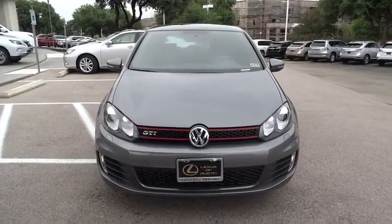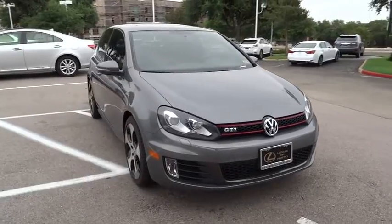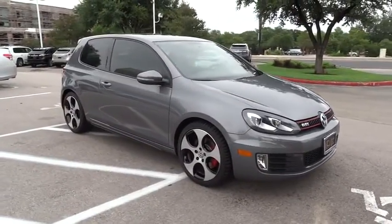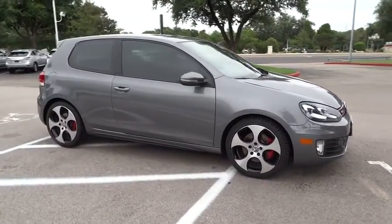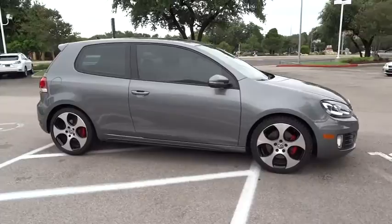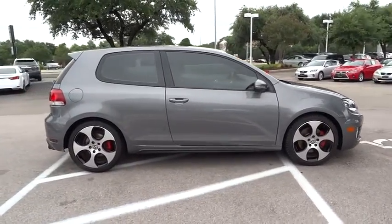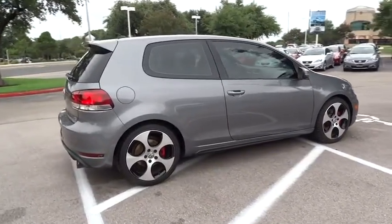The 2010 GTI. This Volkswagen is considered by many to be the hot hatchback. The GTI is available in both two and four-door models to easily accommodate up to four adults. A decent-sized 15-plus cubic foot trunk is well-shaped and easy to load, and is priced below $20,000. This vehicle has less than 45,000 miles. Here are some of this vehicle's great options.